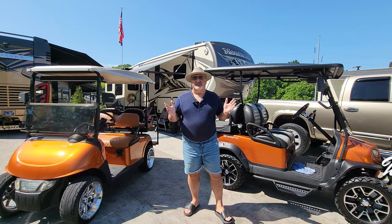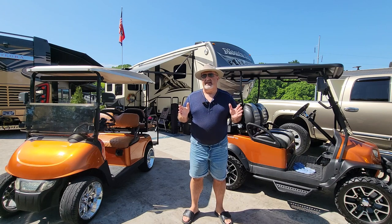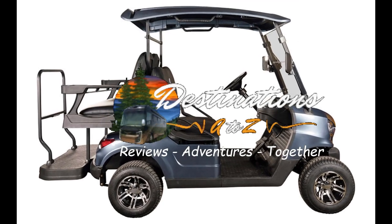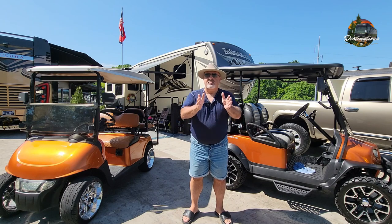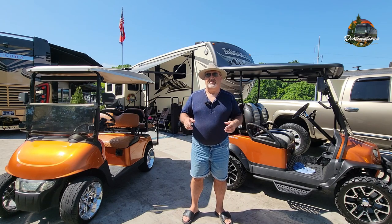Welcome to another video from Destinations A to Z. I am Glenn Bailey. We are going to talk today about golf carts and e-bikes. I want to bring you up to date and see what your preference is. Don't forget to share your comments below on what you think you would like or what makes it suitable for you.